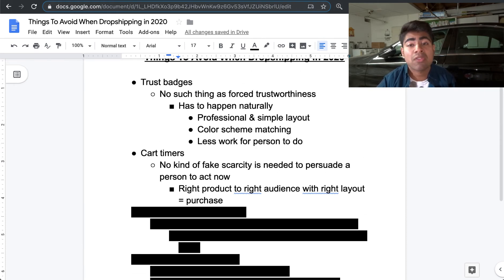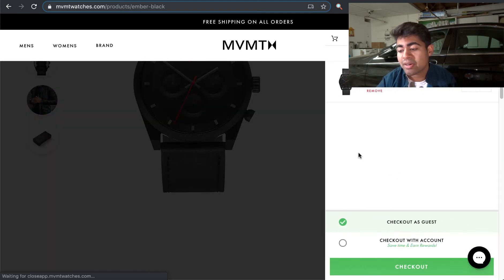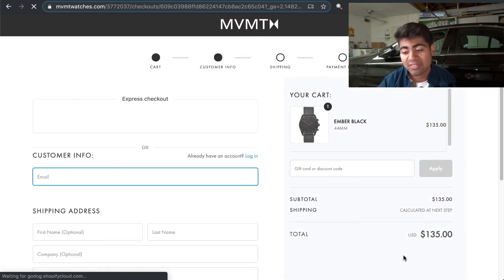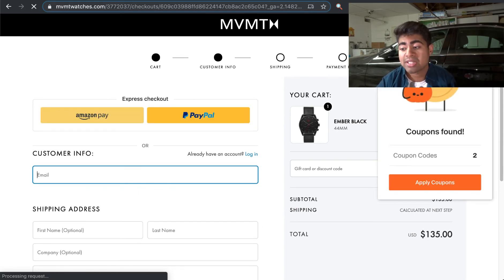Cart timers just ruin all of the professionalism, in my experience. If we go back to MVMT watches and add a product to cart, we can see there are no timers involved. It's just a cart drawer that opens up to the checkout section, and clicking it takes you directly to checkout. Nothing too fancy, no timers — just simple, professional, and sleek, which is what customers expect.